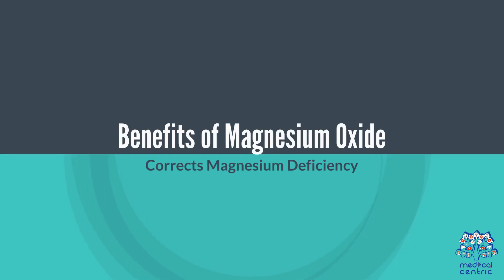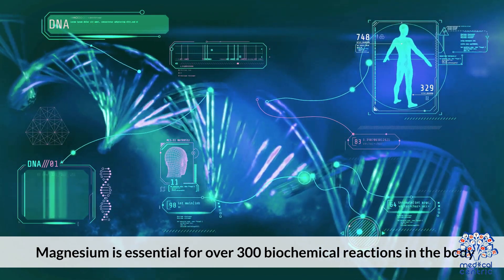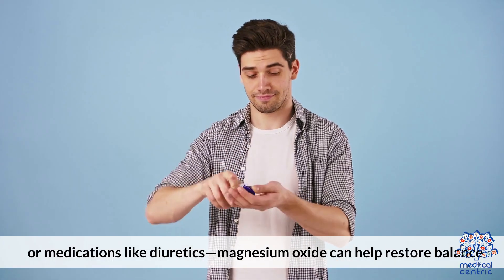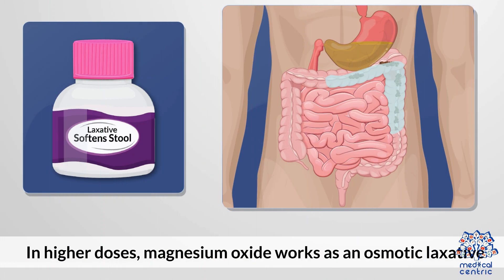Benefit one: corrects magnesium deficiency. Magnesium is essential for over 300 biochemical reactions in the body. If you're low — often due to poor diet, alcohol use, or medications like diuretics — magnesium oxide can help restore balance.